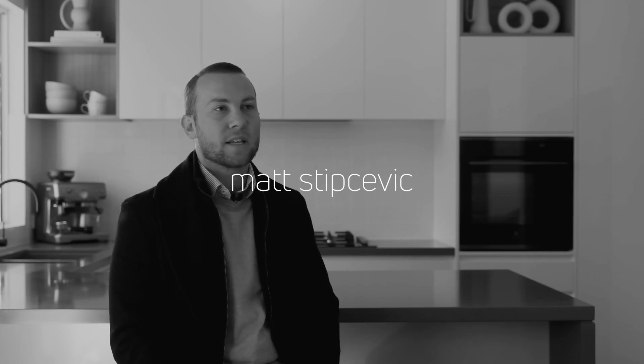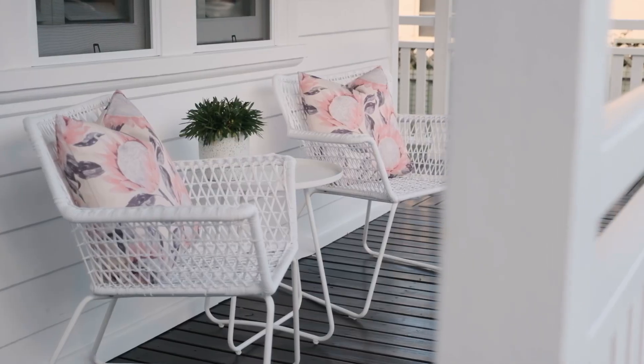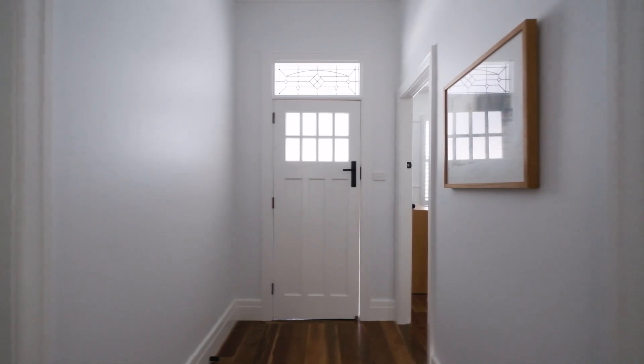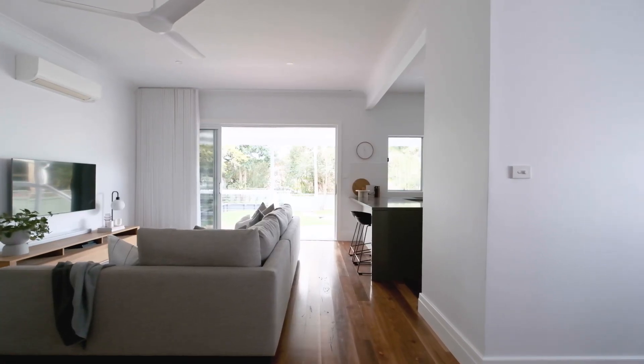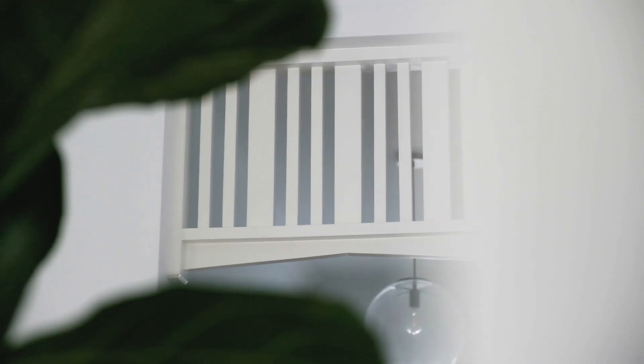What the owners love is that it's a character cottage that's undergone a sympathetic restoration, which means you get to enjoy the modern conveniences of everyday life. It's one of the original miners' cottages in the area, built in 1915.